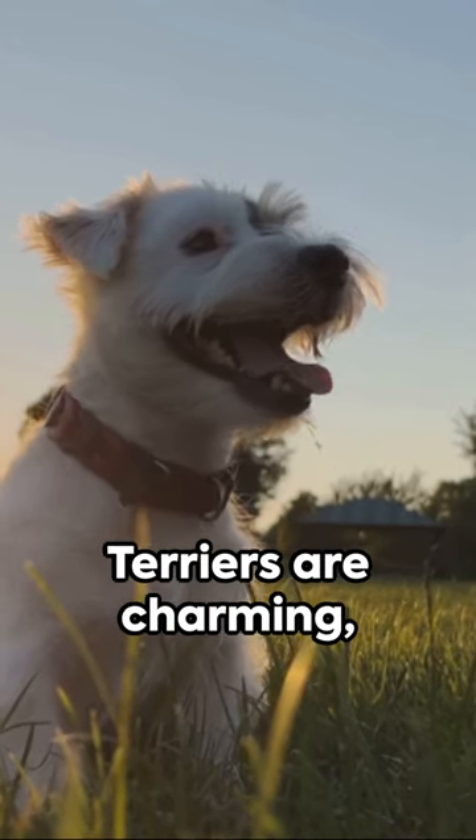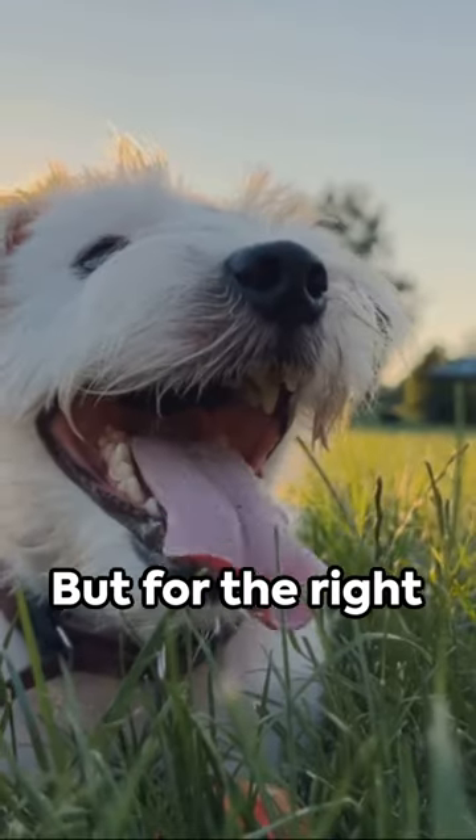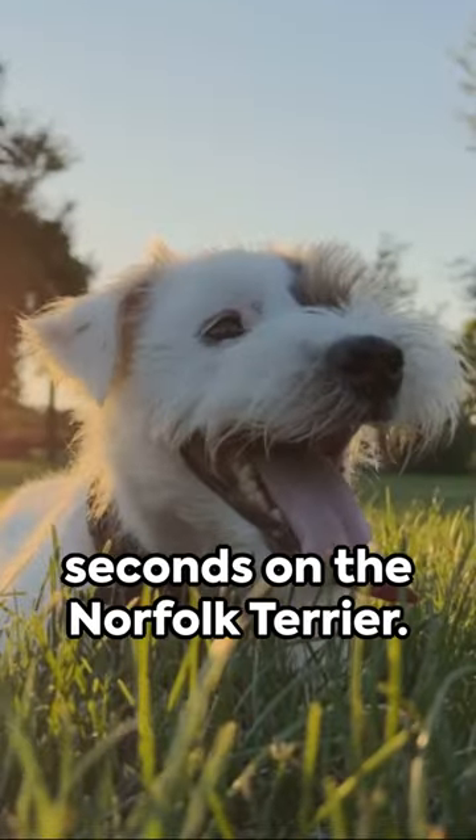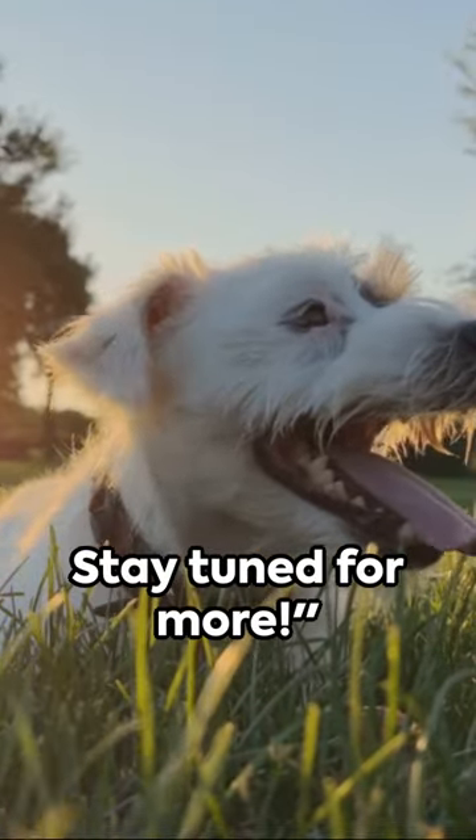In a nutshell, Norfolk Terriers are charming, robust and require a bit of work. But for the right person, they're worth every bit of effort. That's our 60 seconds on the Norfolk Terrier. Stay tuned for more.